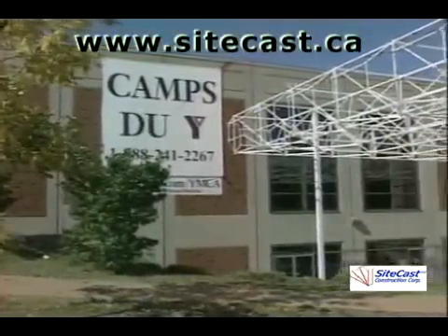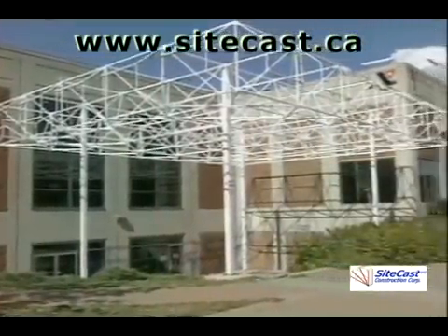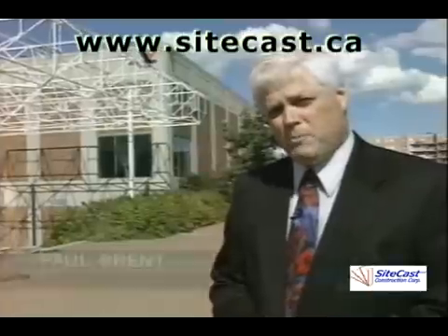This YMCA building in the east end of Ottawa was built with tilt-up technology and it's an award winner for design. The industry continues to battle the image that they only build ugly concrete boxes.